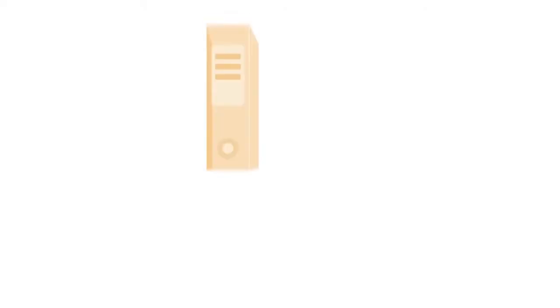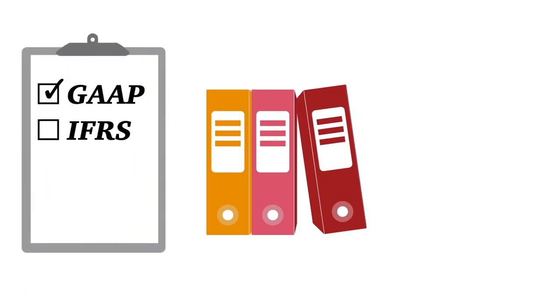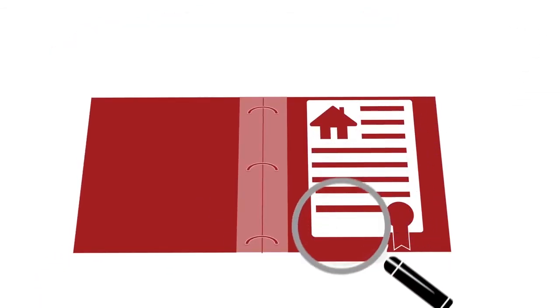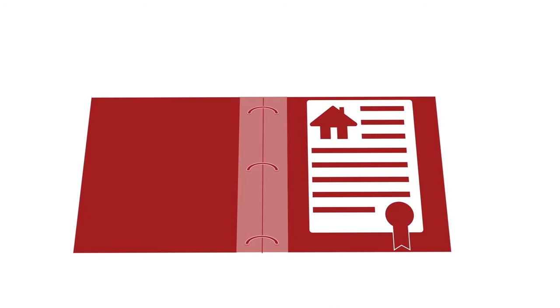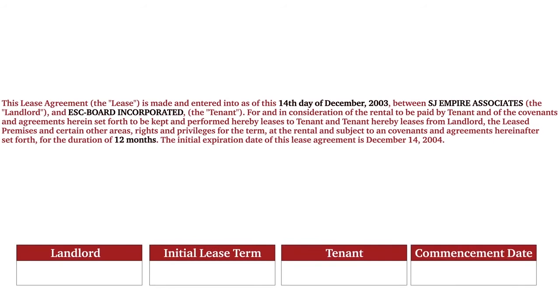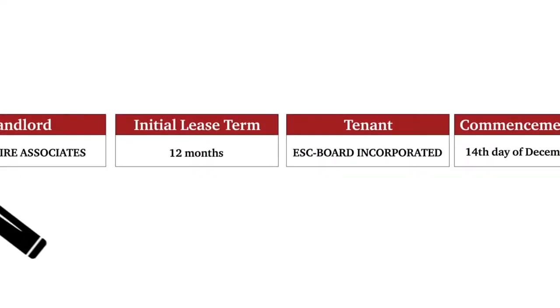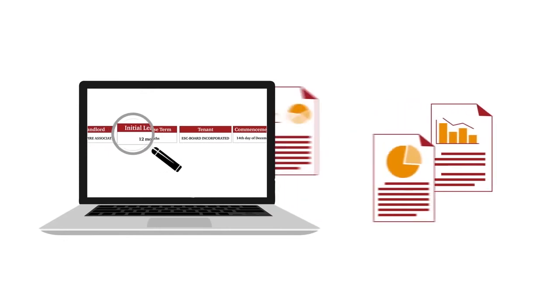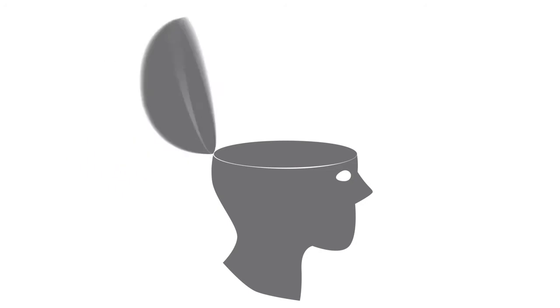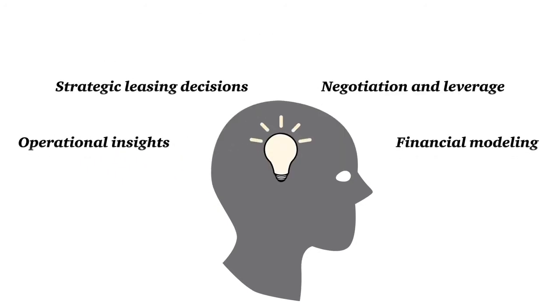Data SAF. New international lease accounting standards are causing companies to re-engineer the way they manage and report on lease agreements for compliance and ongoing lease management. The need to gather and analyze the relevant data to comply with the new international accounting standards has created significant challenges for many organizations. PwC has created a process supported by a suite of tools that makes collection, analysis, and reporting of lease data much easier and more streamlined, improving the way you collect data and the insights you receive from it going forward.